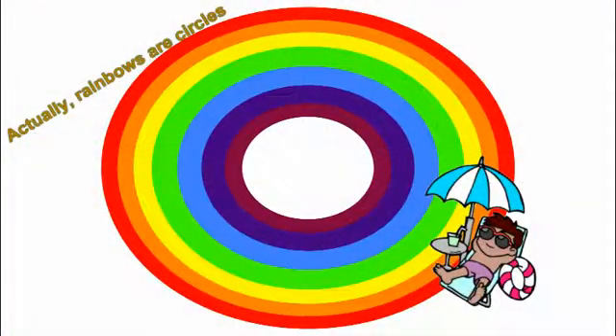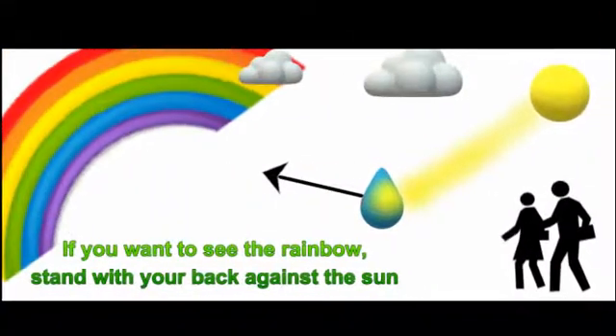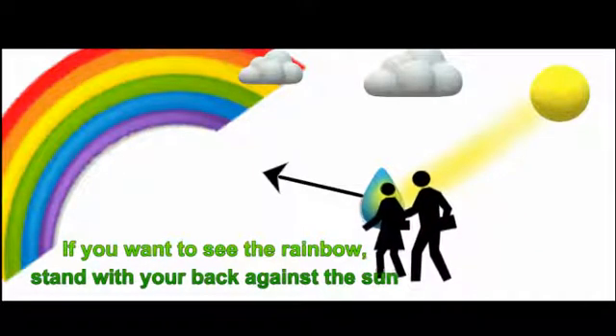Rainbows are actually circles when you see them from space. When you see from the ground, it looks like an arch. If you want to see a rainbow, the sun must be behind your back.